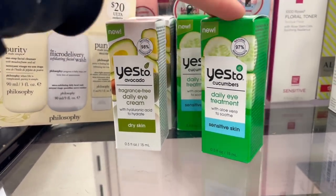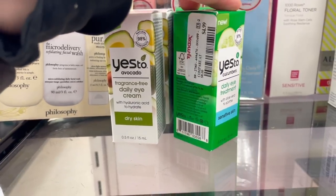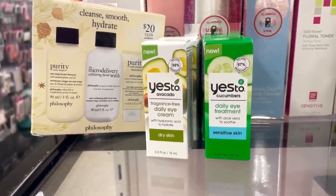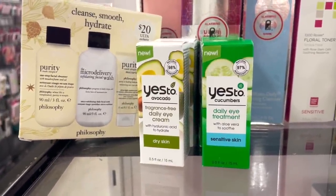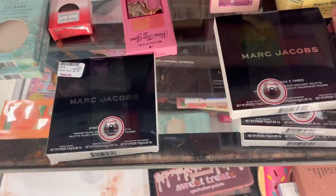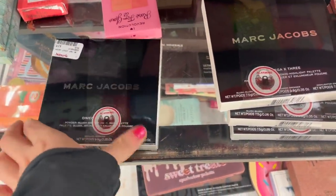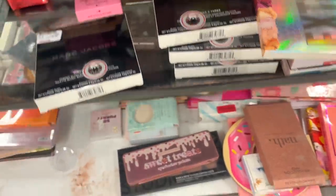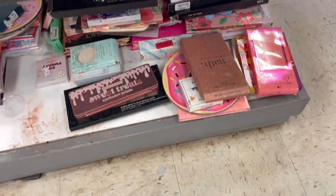They also have Yes To brand eye creams for $4.99 — we've never seen this avocado one for dry skin, and then a Yes To Cucumbers one for sensitive skin. I've never tried these, but the brand is not bad — a pretty decent drugstore brand overall. They also have more Marc Jacobs blush, bronzer, and highlighter trios that we found last week.